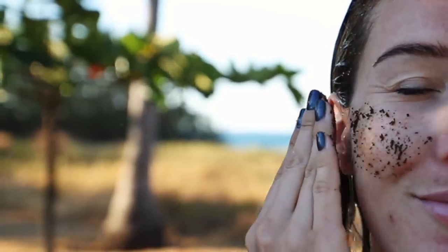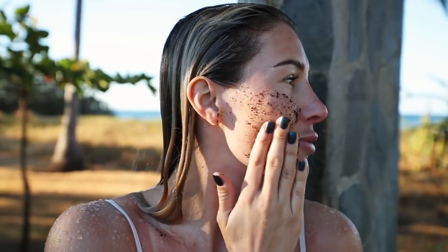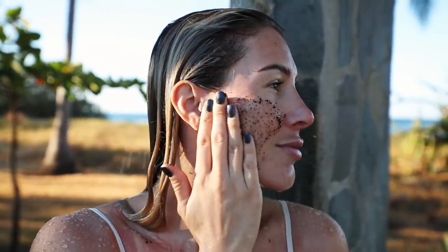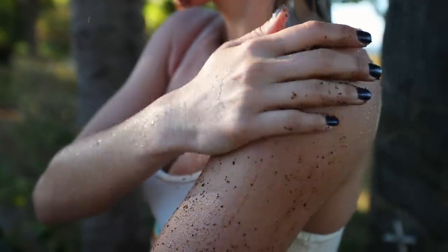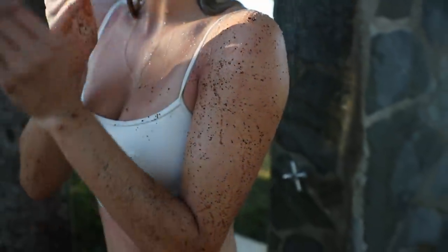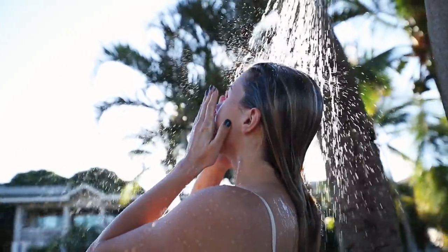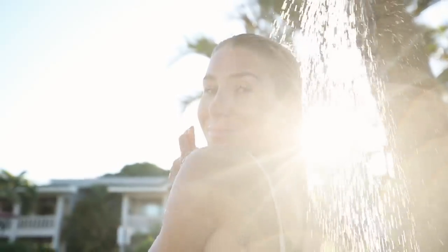Whenever I picture Australians I always picture this smooth, sun-kissed glowing skin, so whatever they are doing I am definitely in. Since I'm always on an airplane and traveling, my skin is kind of dry and flaky when I get off the plane, so having a scrub that helps fight that is amazing. After using it my skin feels incredibly soft and smooth, and it actually helps to fade scars too. If you want to get some, I'll leave the link in the description below.